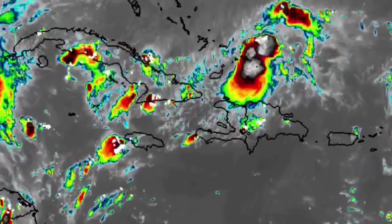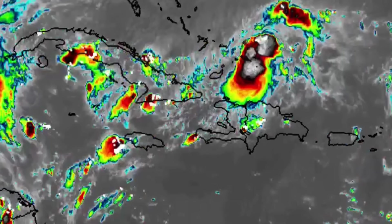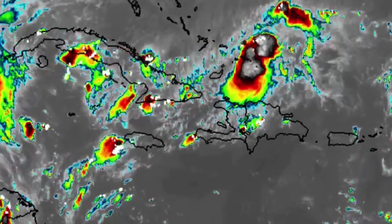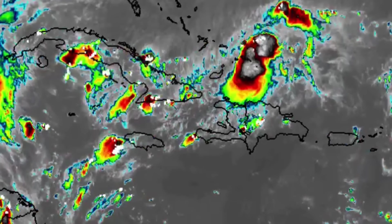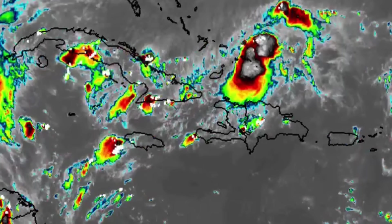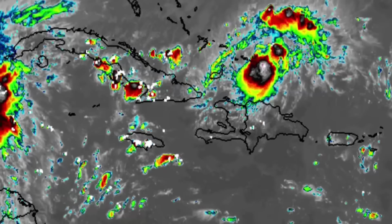The National Hurricane Center sent their reconnaissance plane into the system, and that is when they discovered — hold up — this is actually a hurricane, because they were finding hurricane-force winds within the system. Even though it looked like just a typical blob on satellite, it was actually a hurricane.